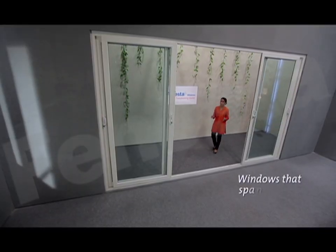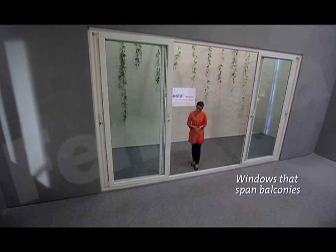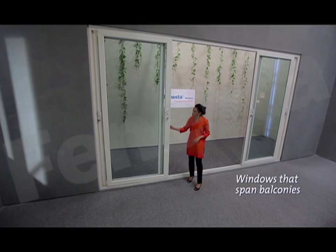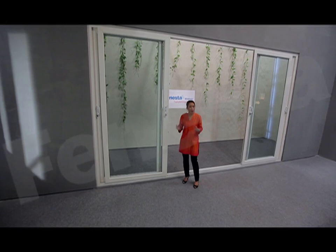Windows that span balconies cannot be made from aluminium or wood — they lack the required strength. Fenesta windows, on the other hand, are made from steel-reinforced UPVC, from which you can create sliders as wide as you want.